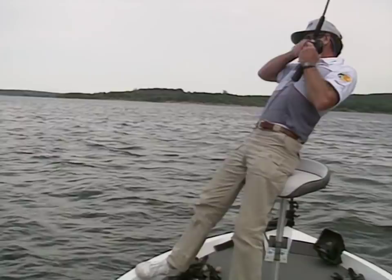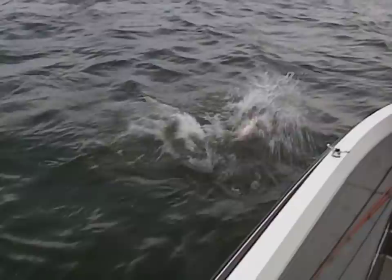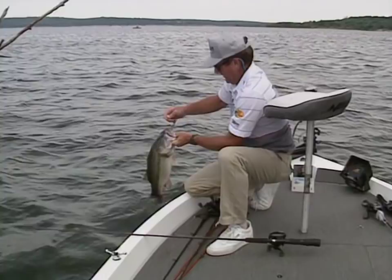Come out of that tree. Got me around the limb down there. Well I'll be John Brown — there it came. Good fish. Pretty good bass. That's the first one I caught off one of these little points. That was in about 10 feet dropping into 18.